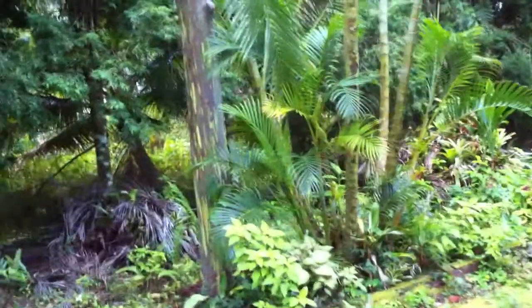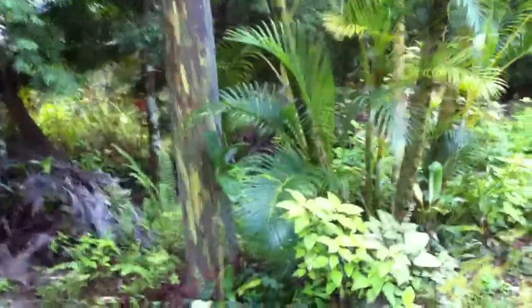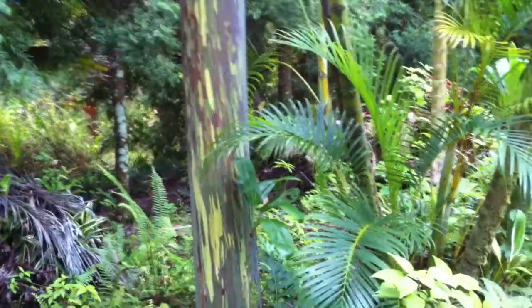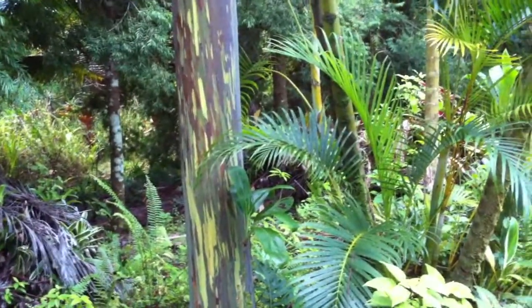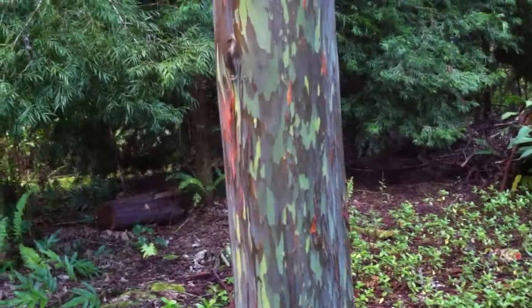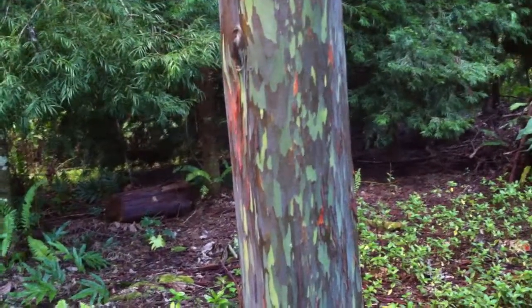These are amazing trees — the rainbow eucalyptus. And this is what I use in most of my spa treatments. I mix it with oil, lotion, and body wraps, and even make a tea with it. Rainbow eucalyptus has a cooling and deodorizing effect.